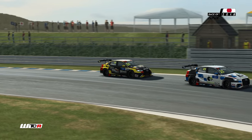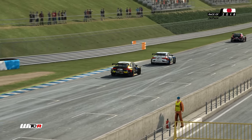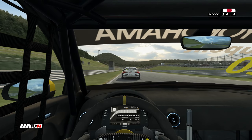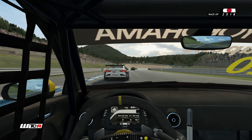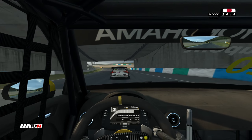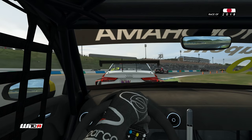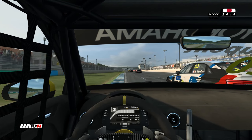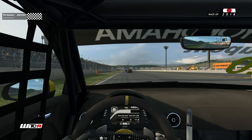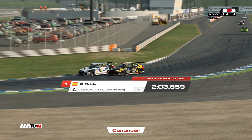Dernier tour. Est-ce qu'on va réussir à aller chercher Nathaniel qui est un petit peu perdu ? Devant, ça va être sans doute une victoire pour le Team Campos avec la Seat. Regardez le gouffre derrière moi. Freinage très tardif de Berton. On ne peut rien faire face à ça. Et est-ce que sur la ligne on va pouvoir aller chercher Berton ? C'est pas impossible — oui, ça passe ! L'arrivée côte à côte avec notre équipier pour aller chipper sa cinquième position.